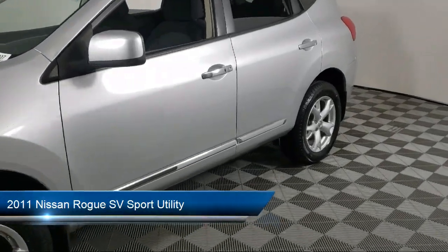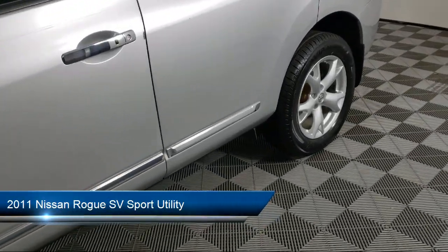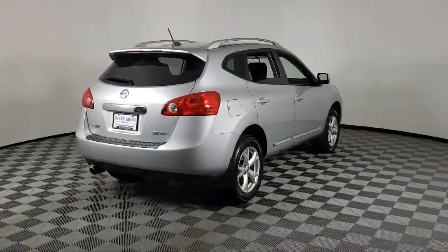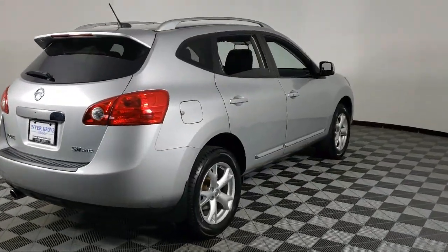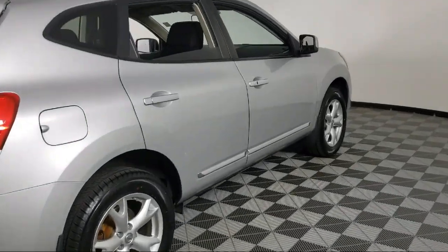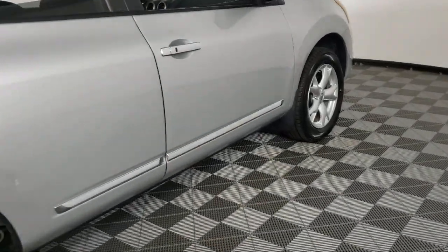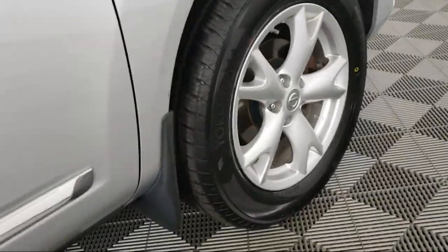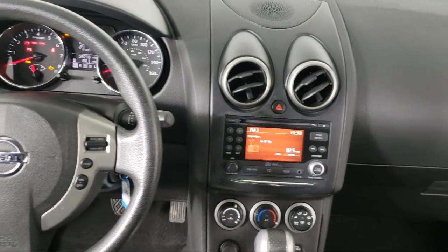It comes equipped with alloy wheels, split fold-down rear seat, roof rack, keyless entry, steering wheel controls, rear spoiler, dual front side impact airbags, air conditioning, speed sensing steering, and a tire pressure monitoring system. It has less than 60,000 miles on the odometer.